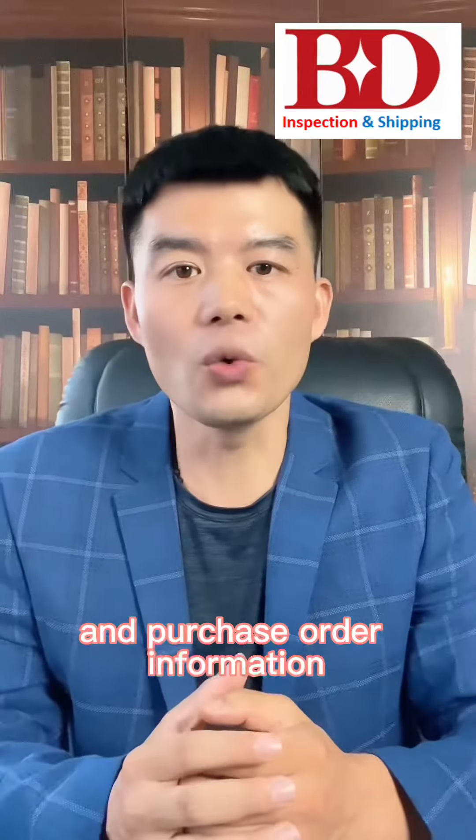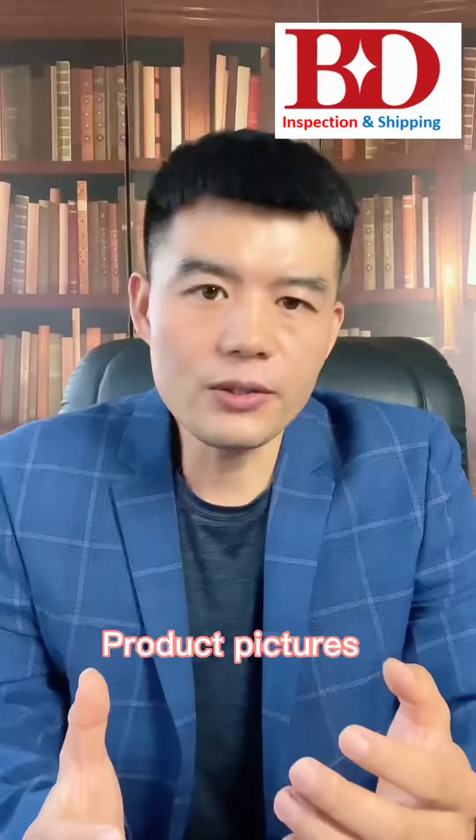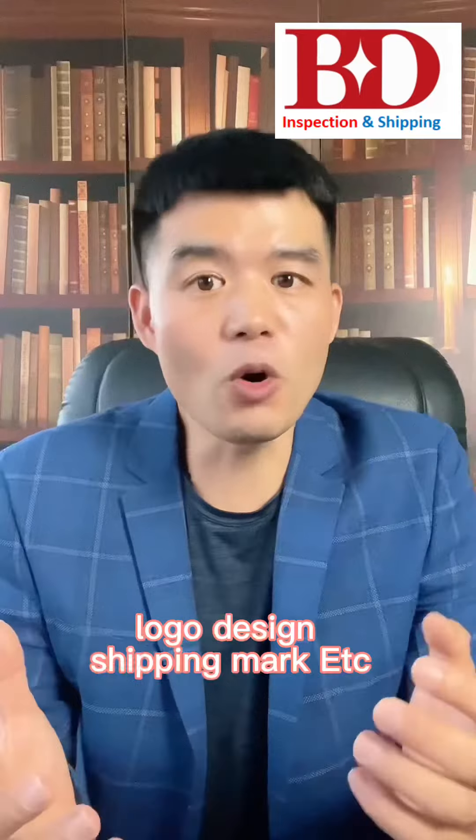Purchase order information always includes the PO, product details, pictures, logo, design, shipping mark, and so on.